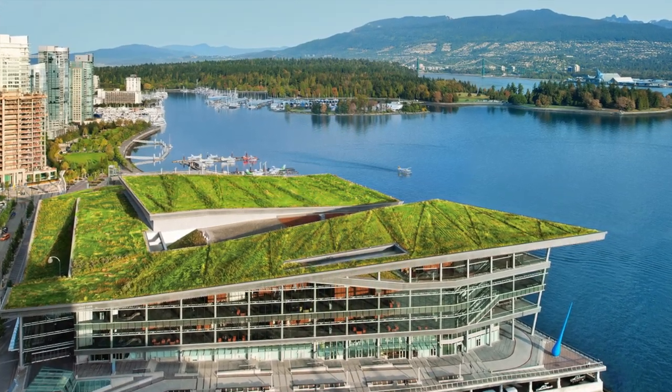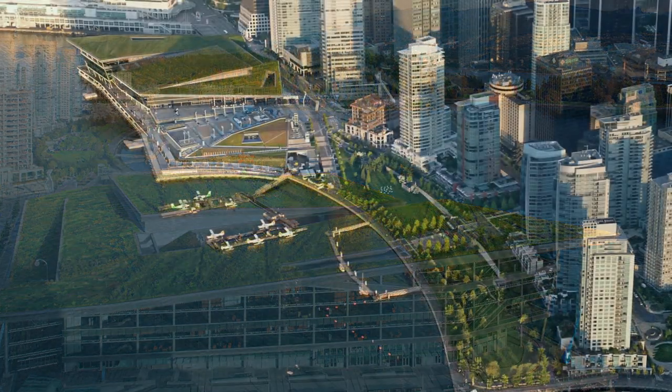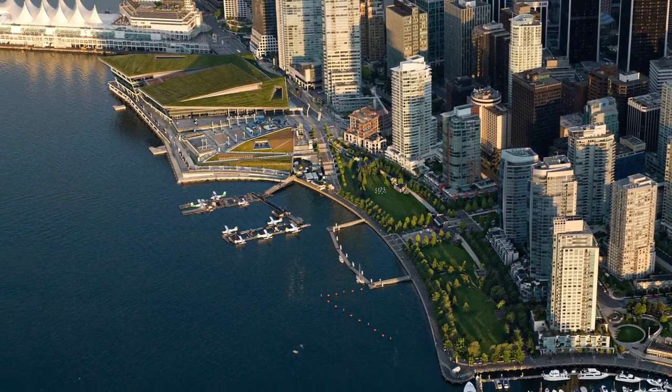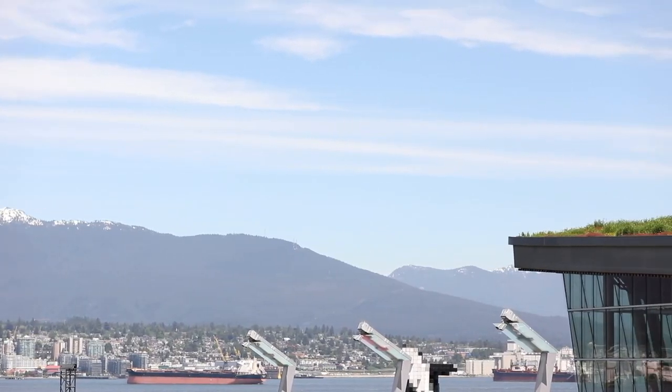The multi award-winning Vancouver Convention Center West is LEED Platinum certified for new construction and for existing buildings, and is the first convention center in the world to receive this highest level of LEED certification.